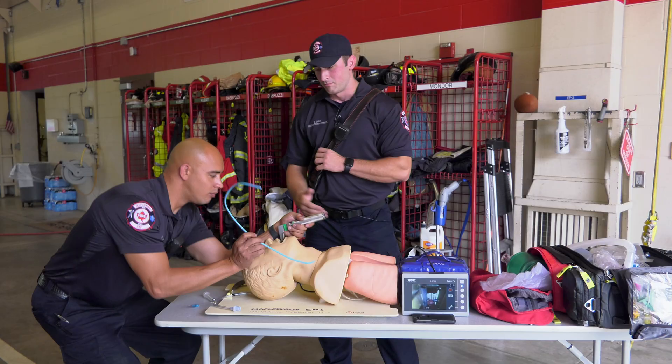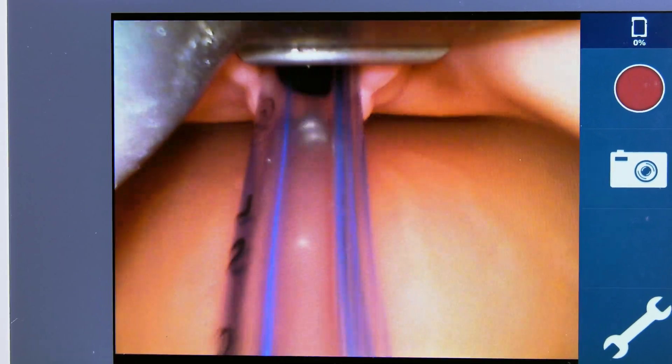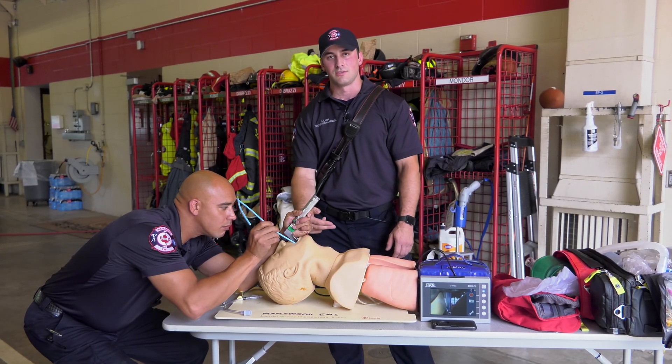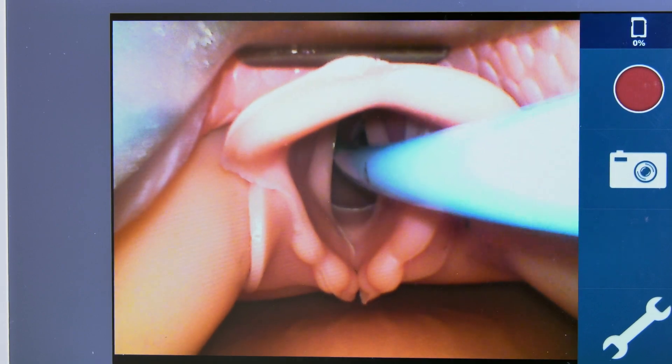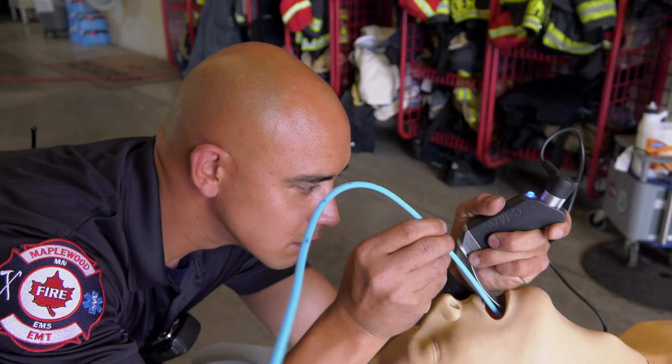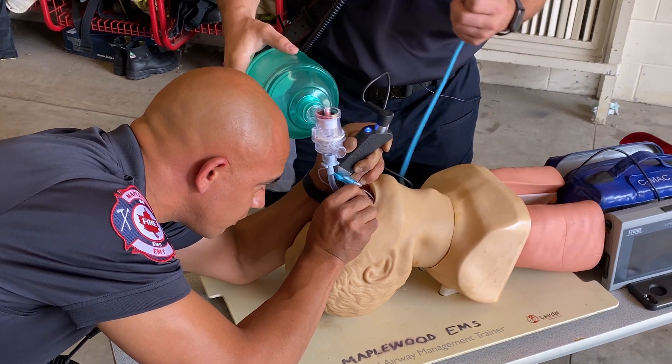With the old way, my partner would have to get all the way down to eye level with the patient, making it very difficult to bend down and visually see the vocal cords. The CMAC device lets us have a second set of eyes to actually see the vocal cords and confirm that we have the airway secured and that we can give respirations to the patient effectively.